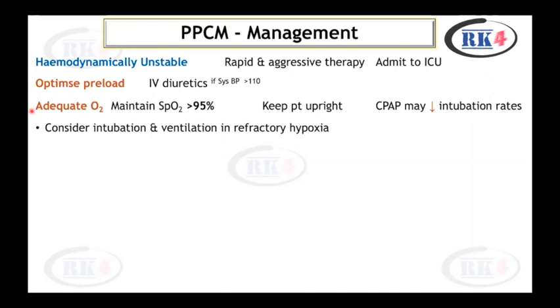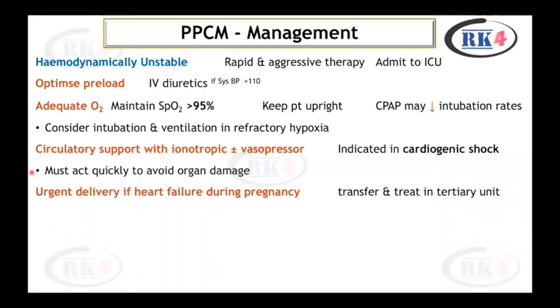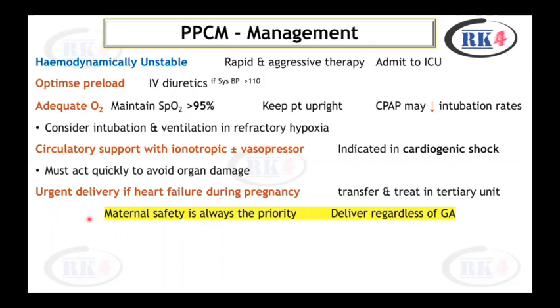Circulatory support with inotropic vasopressors may be needed in patients with cardiogenic shock — act quickly to avoid organ damage. Urgent delivery is indicated if heart failure occurs during pregnancy. The patient should be transferred to and treated in a tertiary unit. Maternal safety is always the priority; delivery may be needed regardless of gestational age.